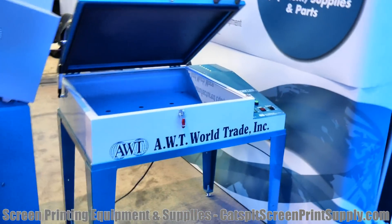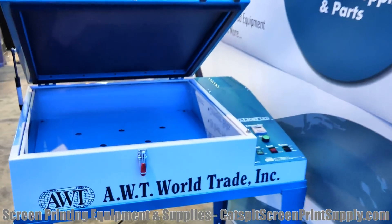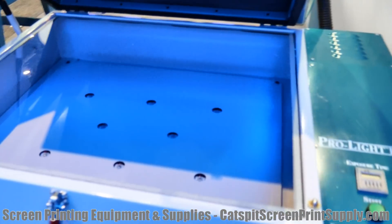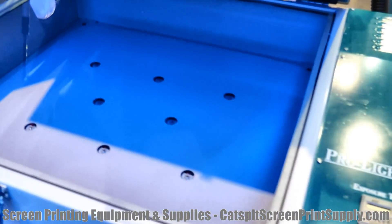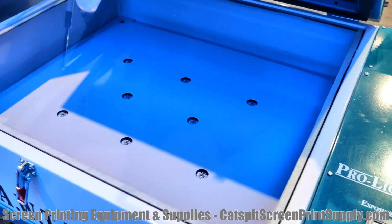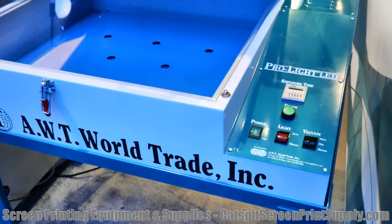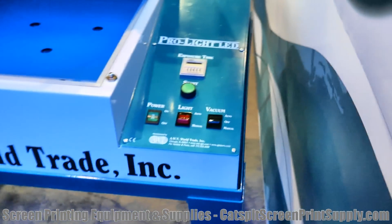Over here we have one of the Pro Lights from AWT, which is really cool too. This is a new LED unit, and it's a lot different than some of the other ones. We'll learn more about that as we take a look at some of these very cool products from AWT.